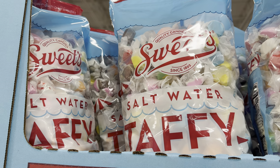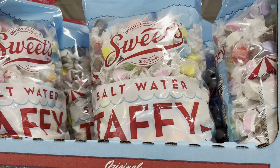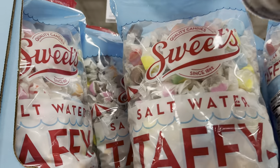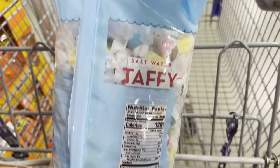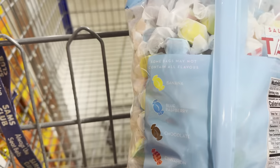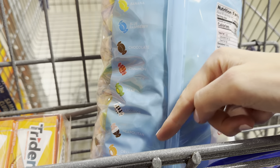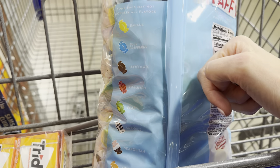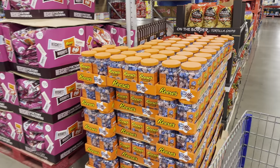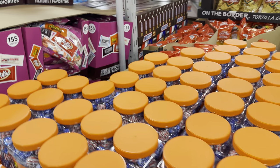Right above the Reese's medals we have saltwater taffy — 300 pieces in the bag. Flavors include banana, blue raspberry, chocolate, cinnamon, pear, licorice, Neapolitan, orange, vanilla, and peppermint. $12.98, limited time only.